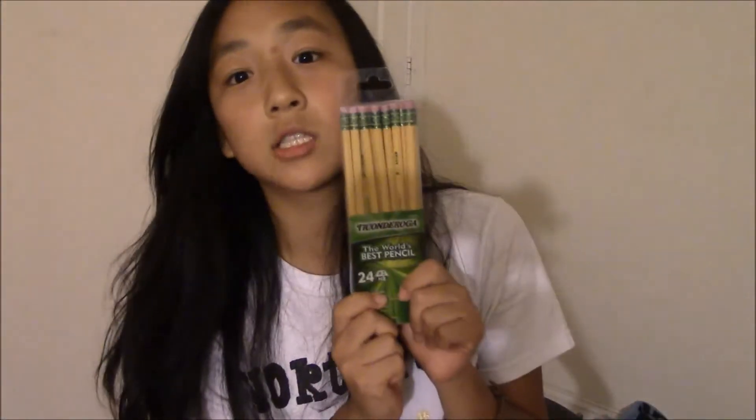Next thing that I got are these awesome pencils. These are the Ticonderoga brand — I don't know if I just butchered that name, I probably did, so I apologize. But I love writing with hard wooden pencils. I don't like writing with mechanical pencils at all — I like the feeling of the wood between my fingers. It makes me feel really rugged and it inspires me to write great things. I really can't handle mechanical pencils — the lead is too thin, it always breaks off in pieces and flies everywhere. It's just a hot mess.